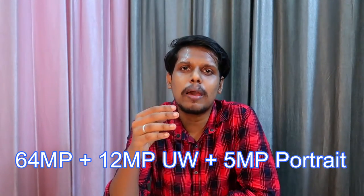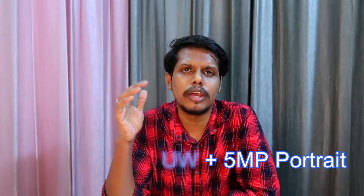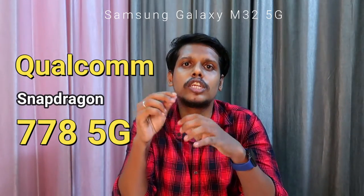In addition to the 64-megapixel primary camera, there is a 12-megapixel ultra-wide angle and a 5-megapixel portrait sensor. The Samsung Galaxy M52 5G smartphone will be powered by the Qualcomm Snapdragon 778G 5G processor — the latest processor also seen in the Motorola Edge 20 and Realme GT Master Edition. It is supported with up to 11 5G bands.